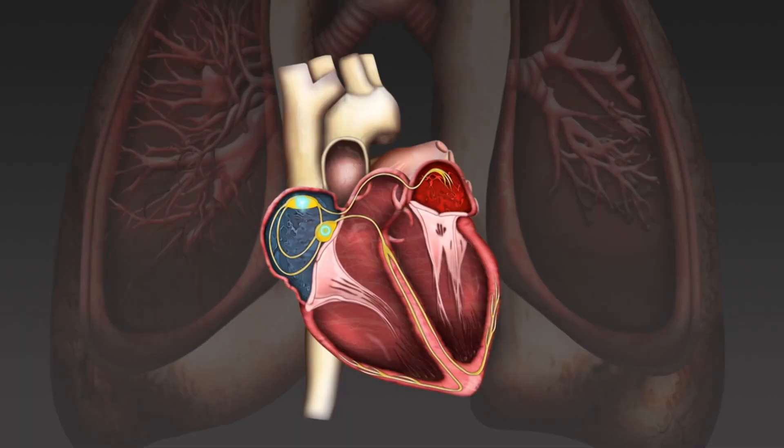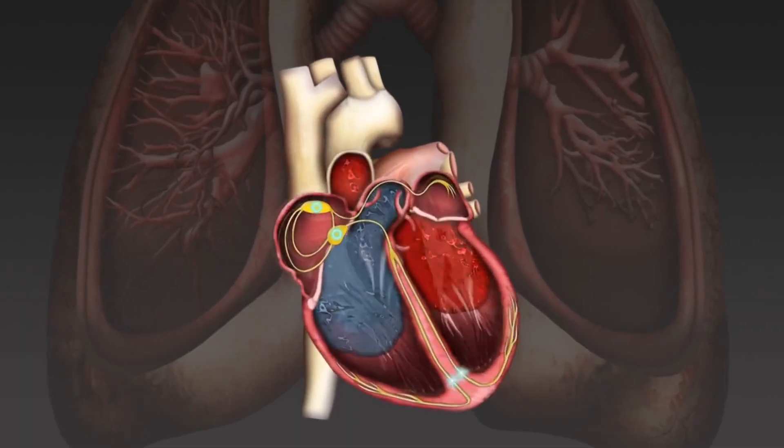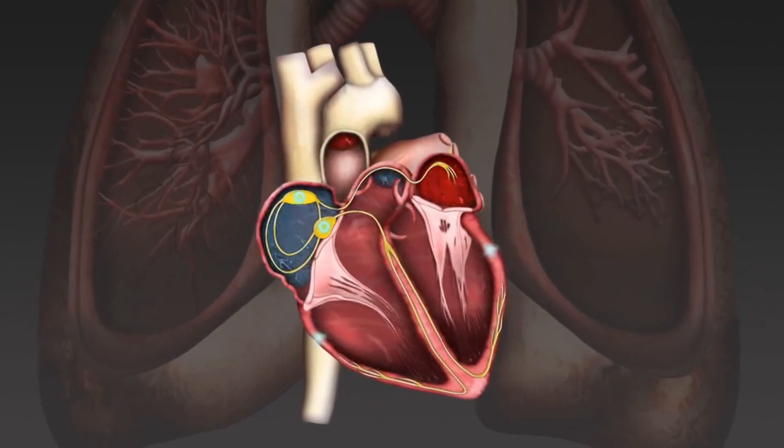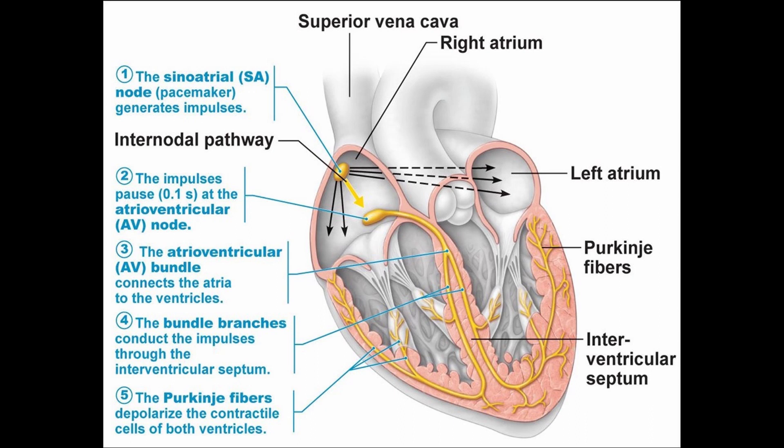How does it work? Your heart contracts due to muscular contraction controlled by nerve impulses — electrical signals — and those electrical signals are very orderly. It starts with cells called pacemaker cells in your sinoatrial node, spreads through the top chambers — your atria — and then down to your bottom chambers, your ventricles, via your atrioventricular node.